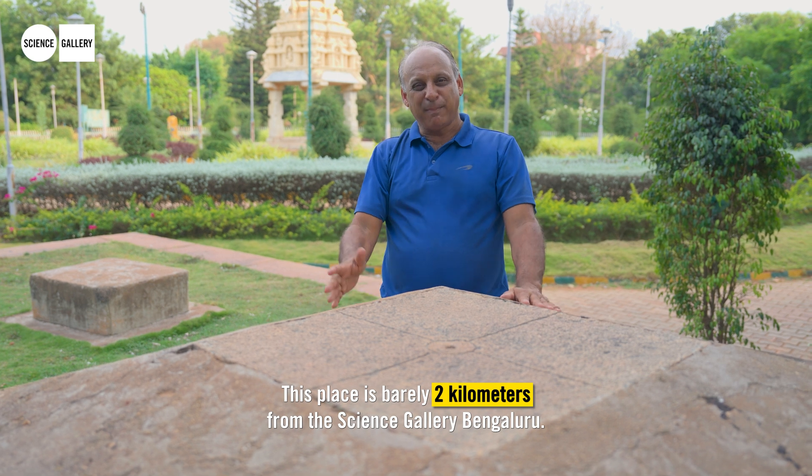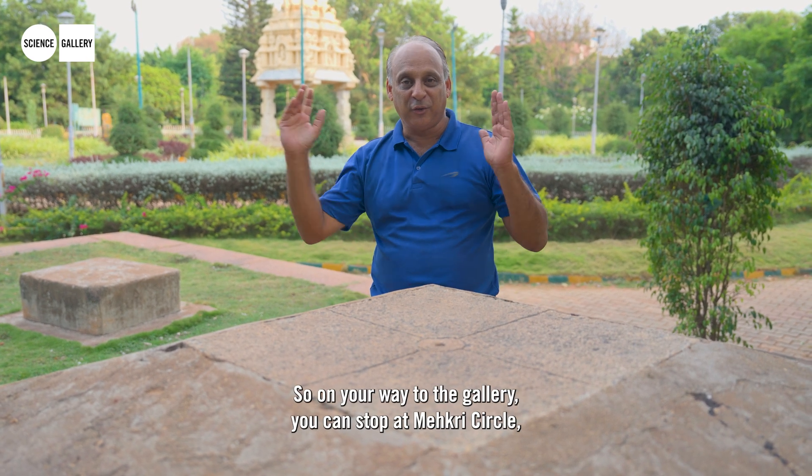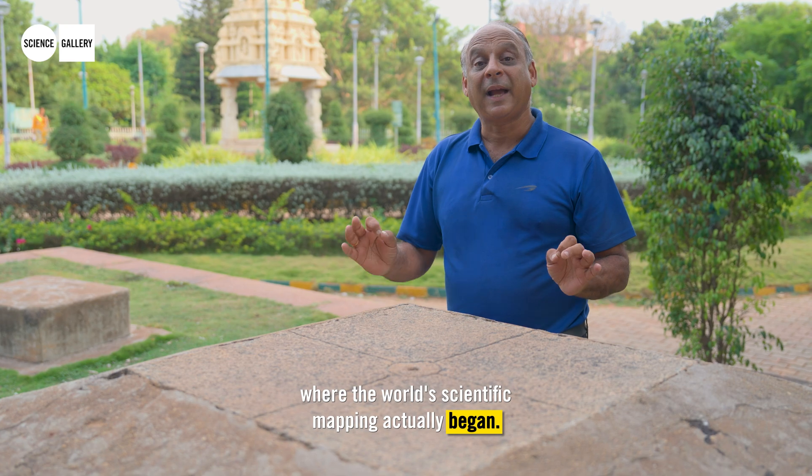The altitude and azimuth instrument or the theodolite — any of the instruments used in the GTS — would have been brought to a place like this and used to make a measurement from this very point to another point somewhere far away in the distance. And this place is barely two kilometres from the Science Gallery Bengaluru. So on your way to the gallery, you can stop at Makri Circle and come to this park to see one of the foundations where the world's scientific mapping actually began.